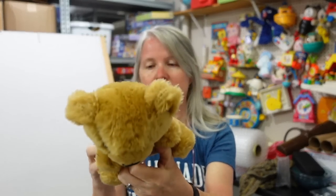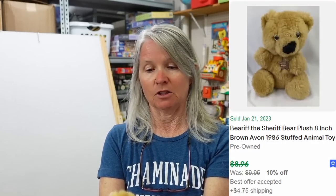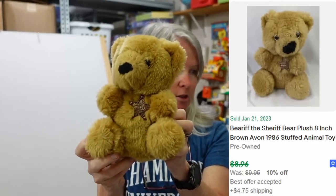I just sold one of these — it says Beariff the Sheriff. I had two plush bears with 'sheriff' on them, and I'm assuming the person who bought my last one is maybe a sheriff who collects these, because they bought both. I'm not quite sure who the brand is — it just says Beariff the Sheriff. Just cute.